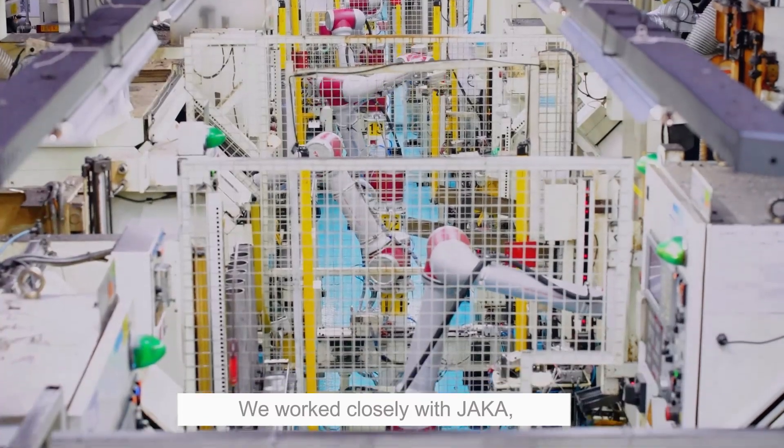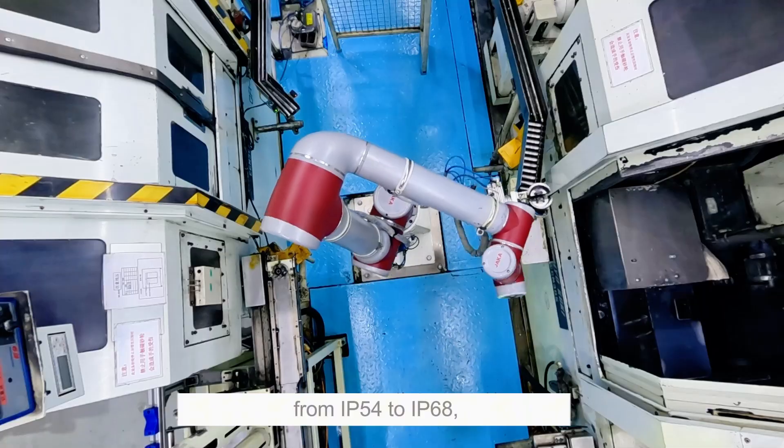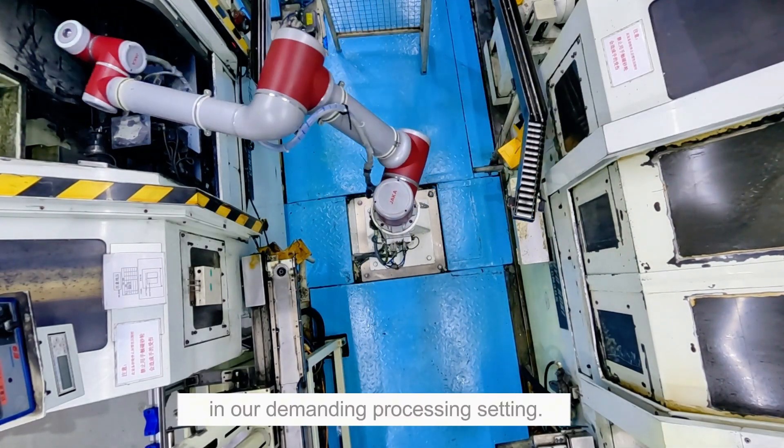We worked closely with JAKA, and the cobots' protection was upgraded from IP54 to IP68, ensuring seamless operation in our demanding processing setting.